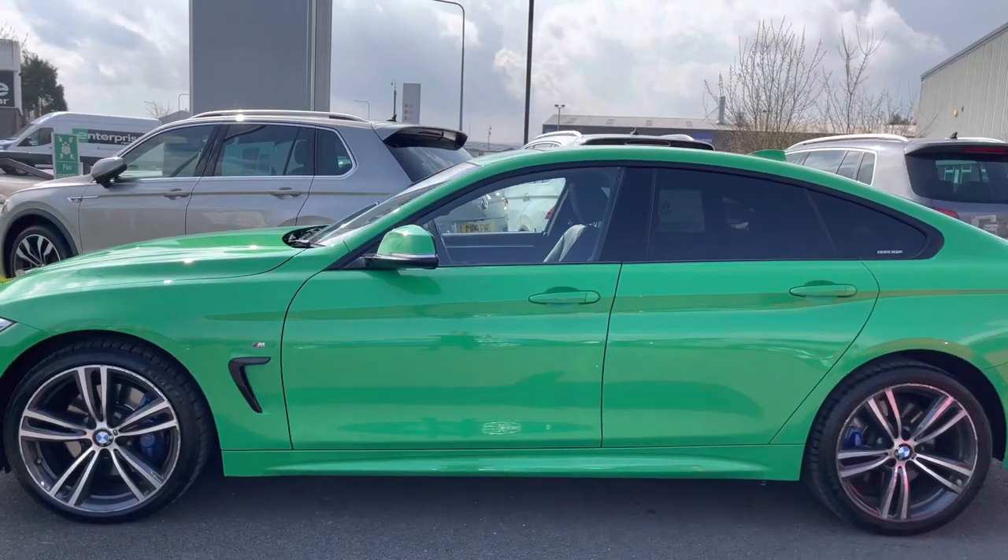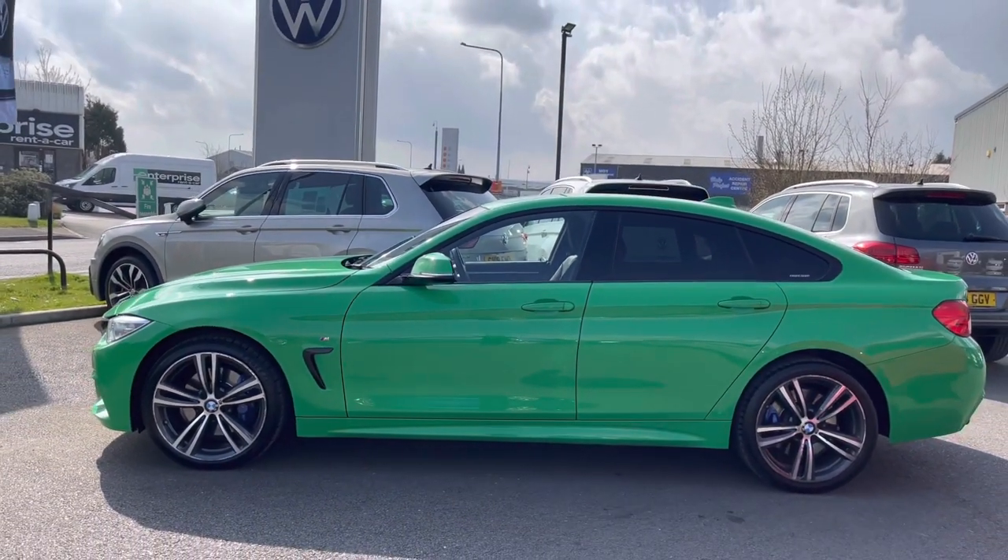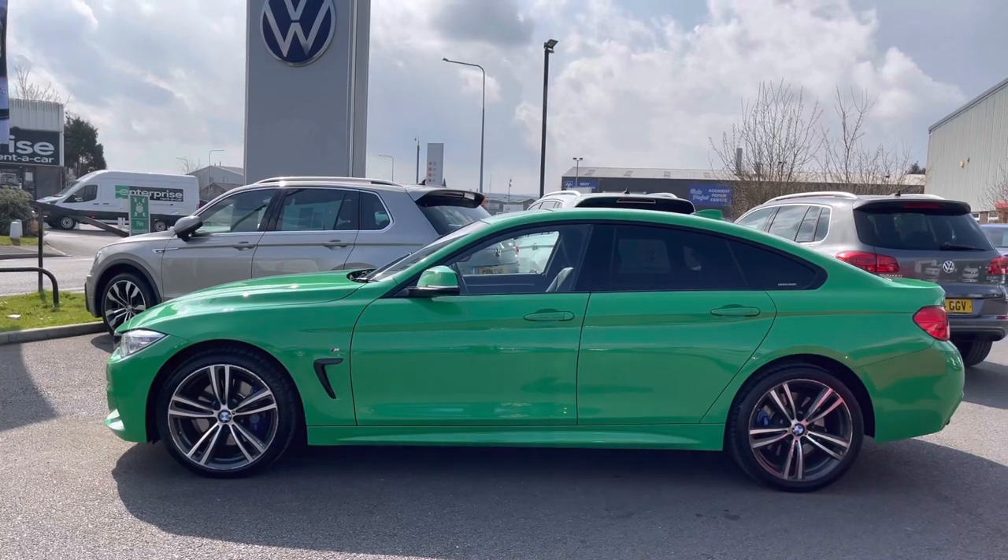And then we have your rear privacy glass. This not only makes the car look really sporty, it will also help to filter out the sunlight to keep the car temperature regulated.